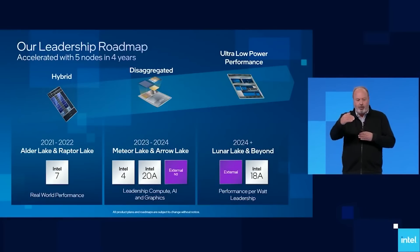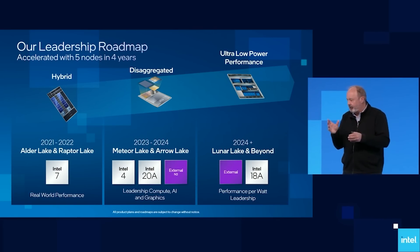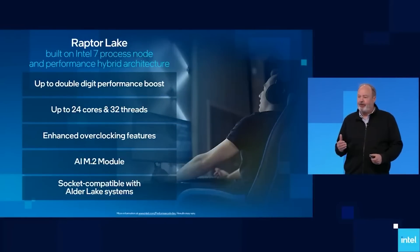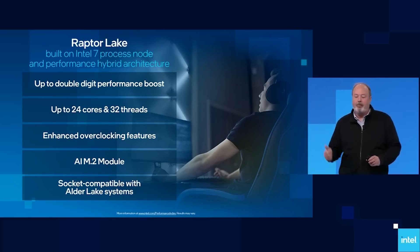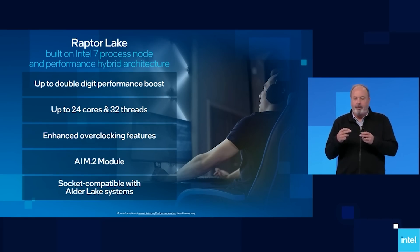First things first, this is an engineering sample so things can change, but we do have some specifications that have been locked in. It's 24 cores and 32 threads. The hybrid architecture that we saw in Alder Lake is back — the performance cores still have hyperthreading slash SMT, and the energy efficient core count has now doubled. So rather than eight cores for Alder Lake, it's now 16 energy efficient cores. You can see on screen the slide which has some pertinent details, and I'll get into the double digit performance boost in just a moment.